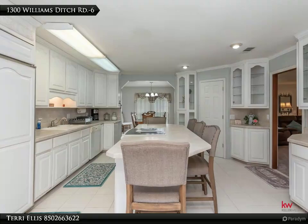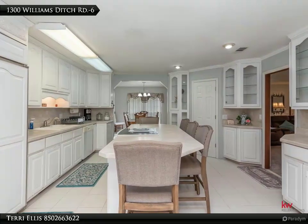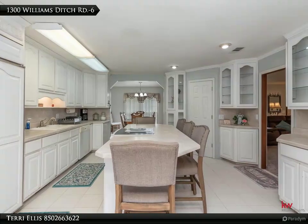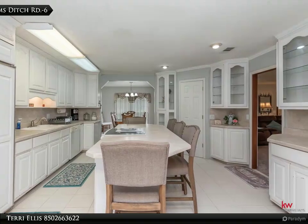Large den and picture window to enjoy watching all the deer on this pristine country setting. Master bedroom has dual closets. Master bath with walk-in shower and built-in vanity with large closet.